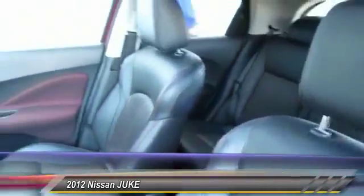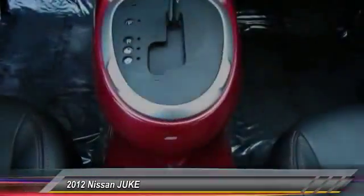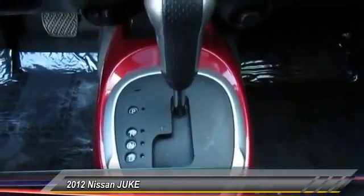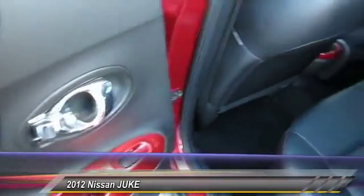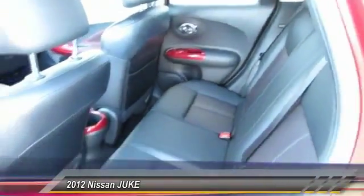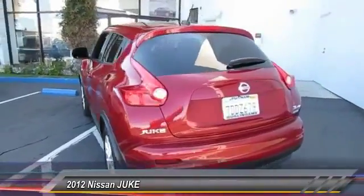This vehicle has less than 30,000 miles. Here are some of this vehicle's great options: backup camera, keyless entry, heated seats, navigation system, traction control, anti-lock braking system, dual airbags, Bluetooth wireless data link for hands-free phone, moonroof, and alloy wheels.